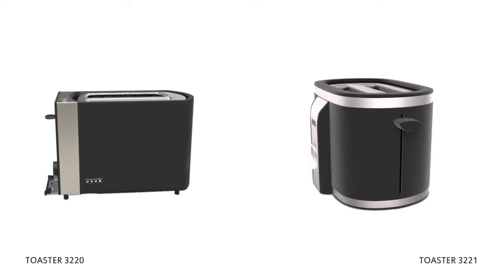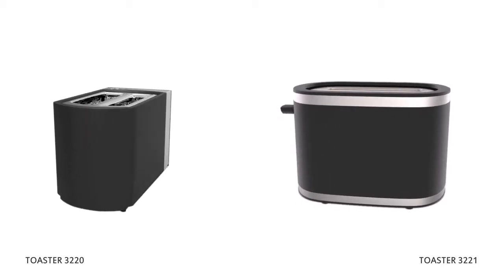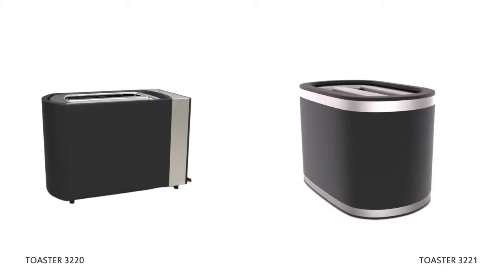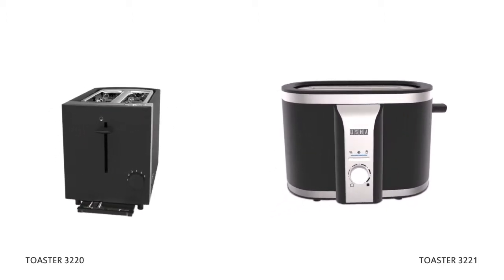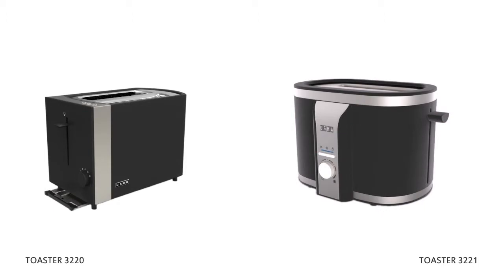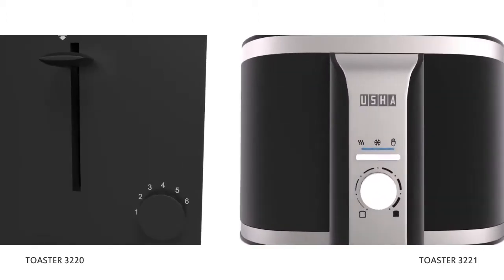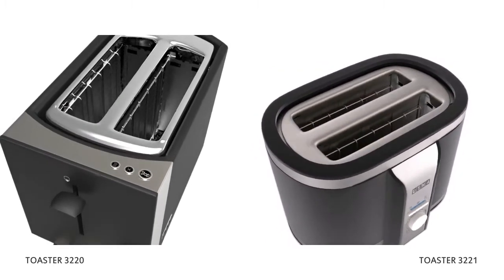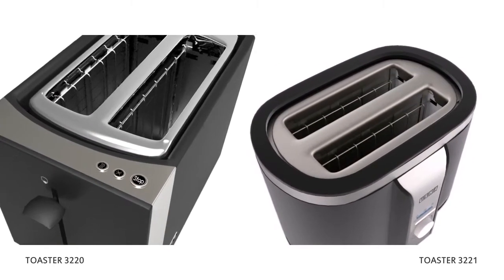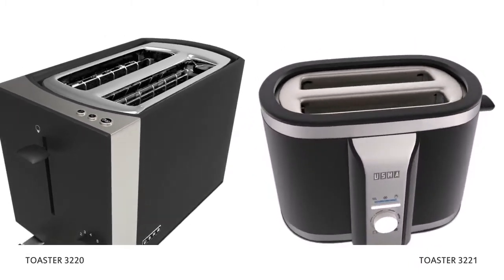Usha presents to you models 3220 and 3221, two toasters with high appeal, black and steel finish, ideal for the perfect, evenly toasted bread. In 6 and 7 variable toasting settings, these toasters have extra wide slots, bread centering and unique reheating function that thaws frosted bread and makes it ready for the perfect toast that you like so much.